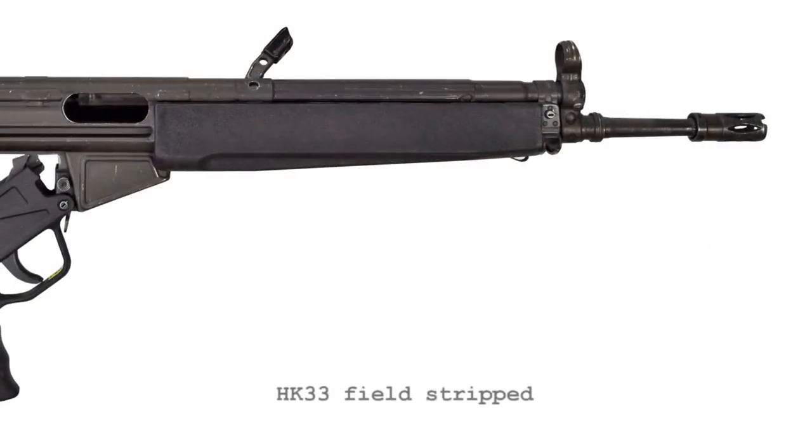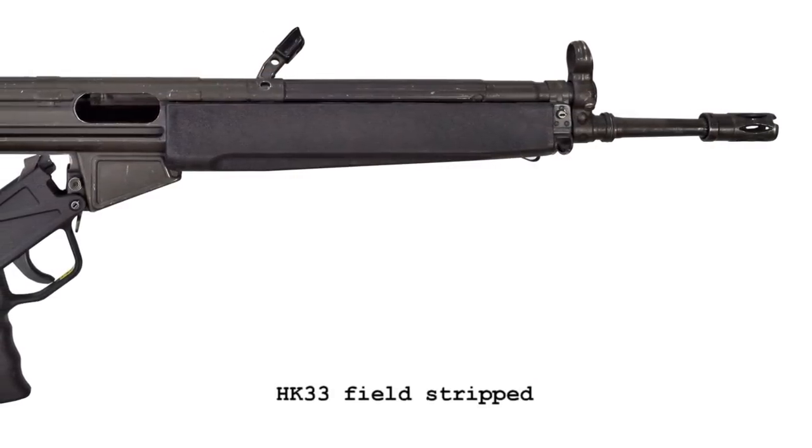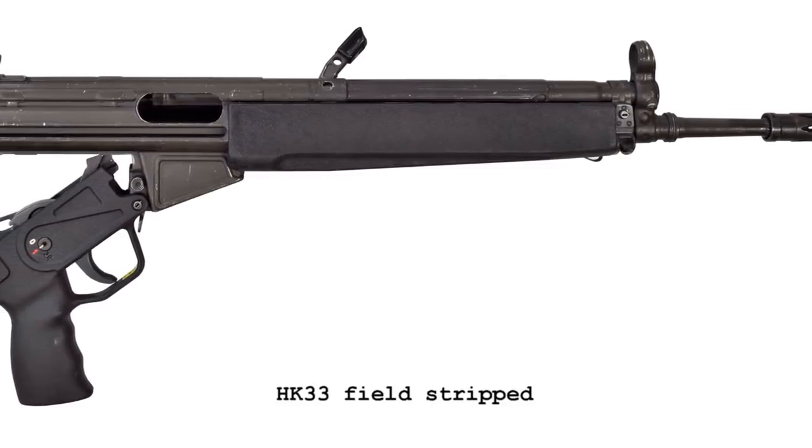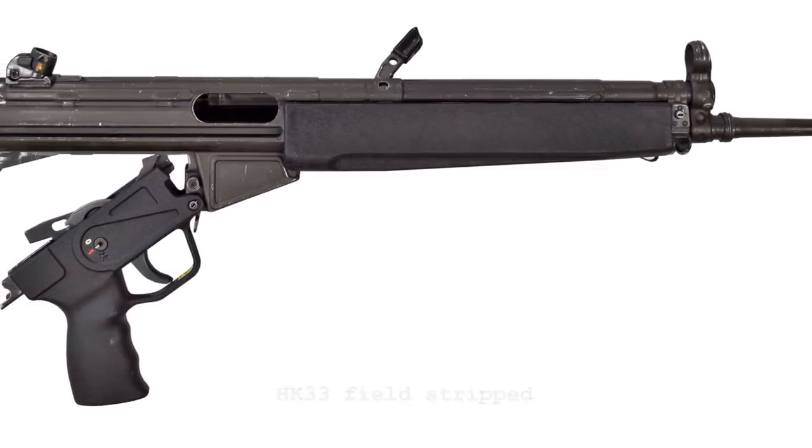The HK33 was not adopted by the West German army; however, it did see pretty extensive use with Germany's federal and state police forces, as well as the Bundeswehr's special forces.